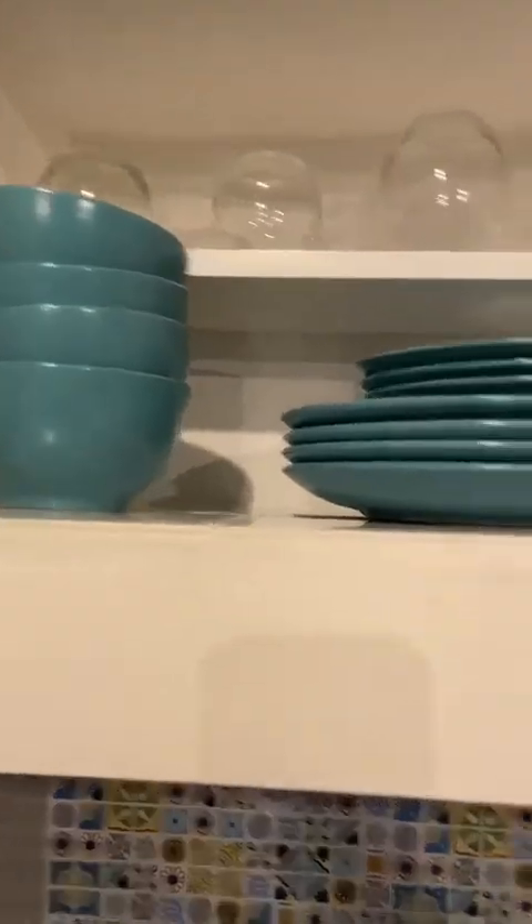Up here are the dishes: wine glasses, pretty bowls, pretty colored plates, and some more cups. And there's the stuff for the coffee — I think that's all, I'm not really sure.